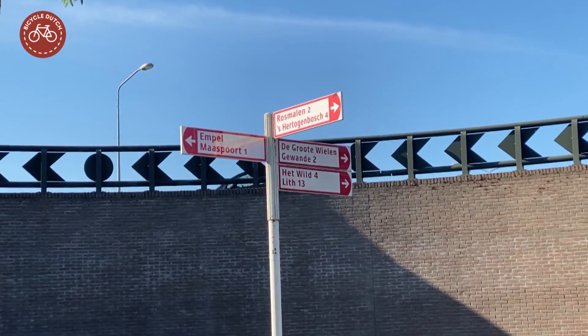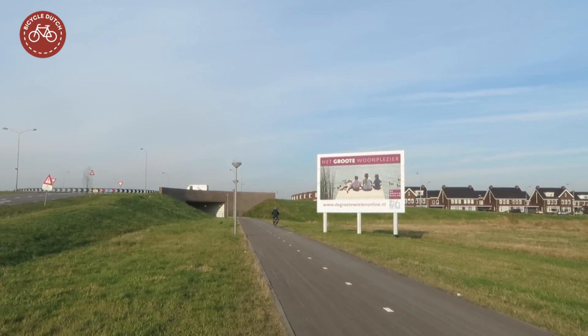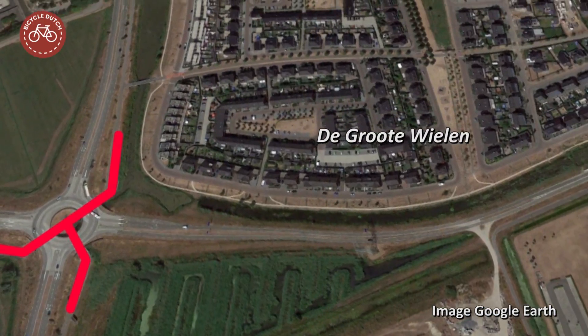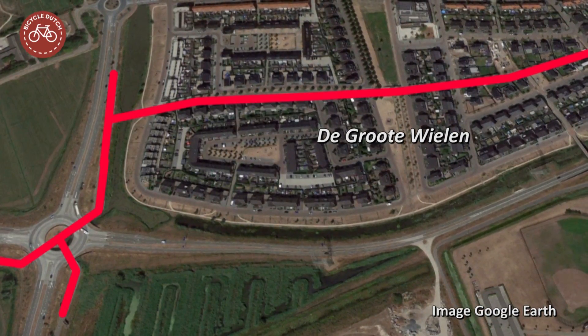You might ask why there are four arms for motor traffic and only three for cycling. This has to do with the policies of unbundling traffic types in the Netherlands. While through motor traffic is diverted wide around residential areas, people cycle right through such areas. That leads to completely separated routes for people driving and cycling.